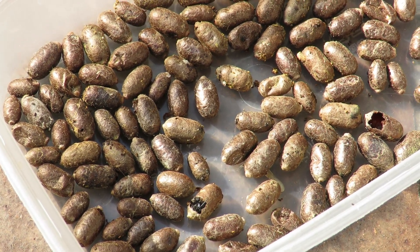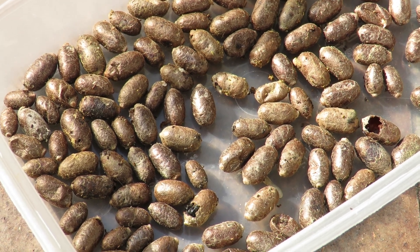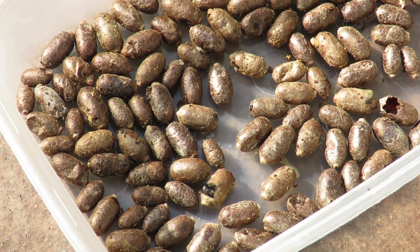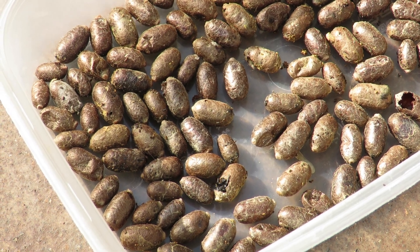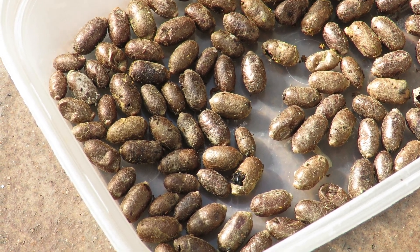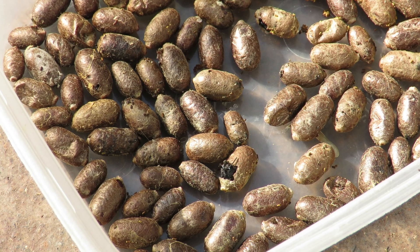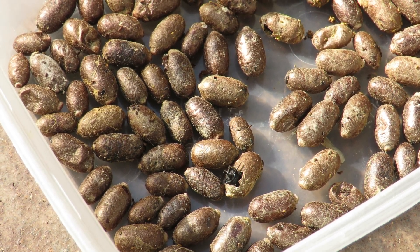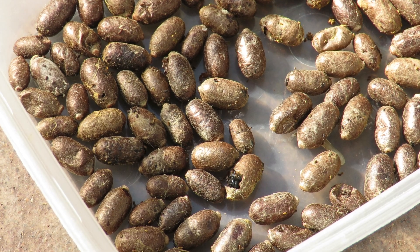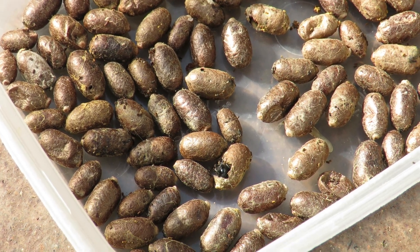Last year's red mason bees — males first, then females — will have emerged, and they will have mated. Once they've mated, the males play no part in the rearing of the young. The females get to work straight away establishing individual nests. These are solitary bees — single mums — so they don't live in colonies like honeybees and bumblebees.